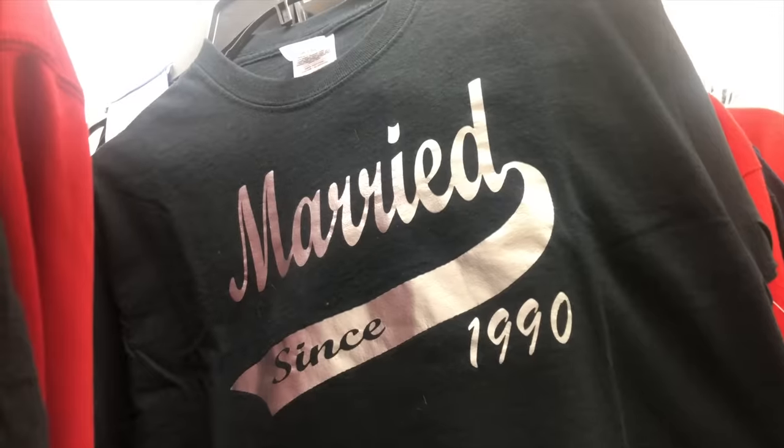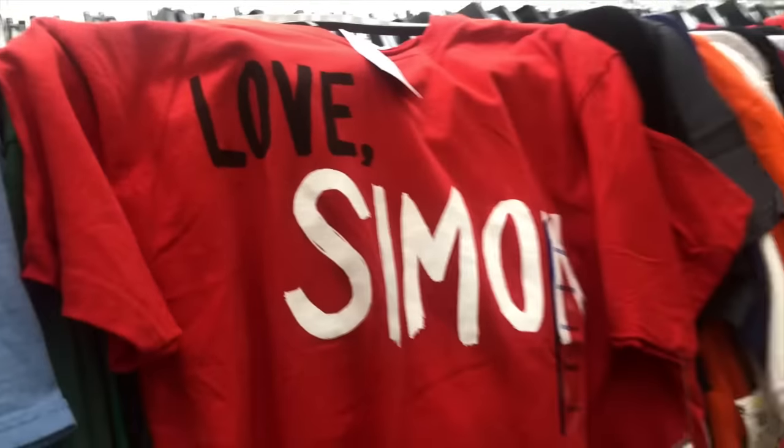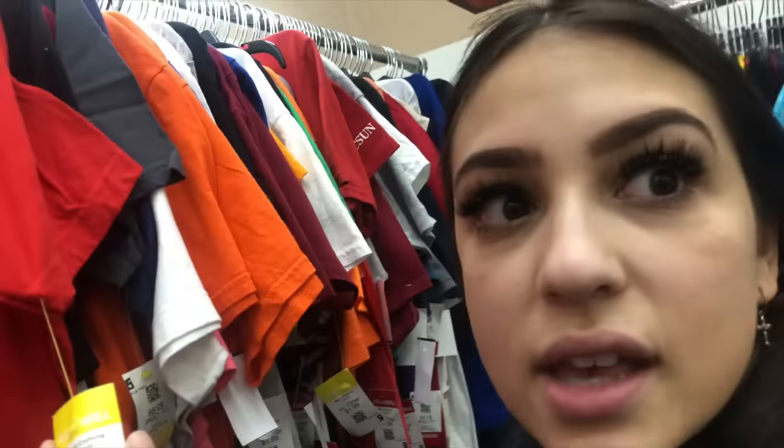So close but so far. This is a big move, but being at Goodwill is also a big move. Do I get this for Amari? It's $1.99? Oh my god, yes, I'll pay half.